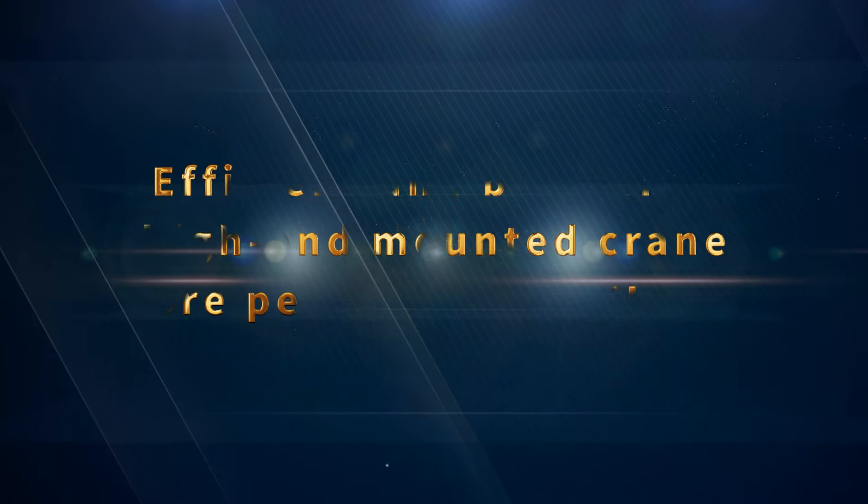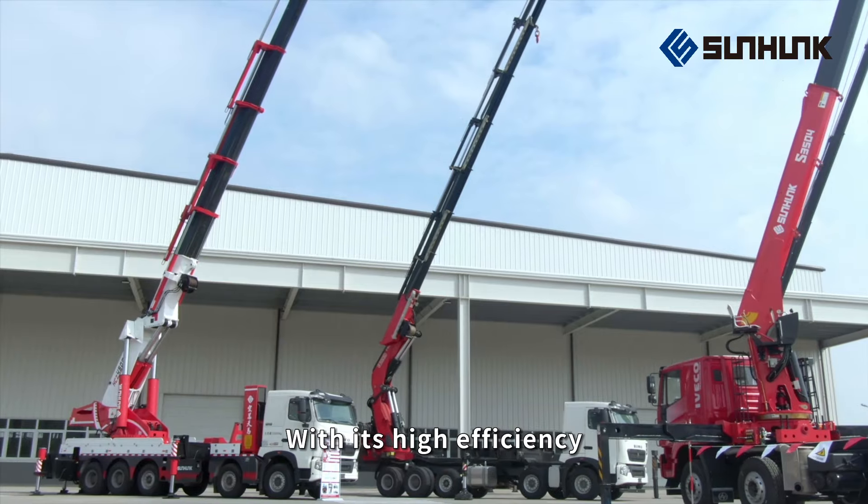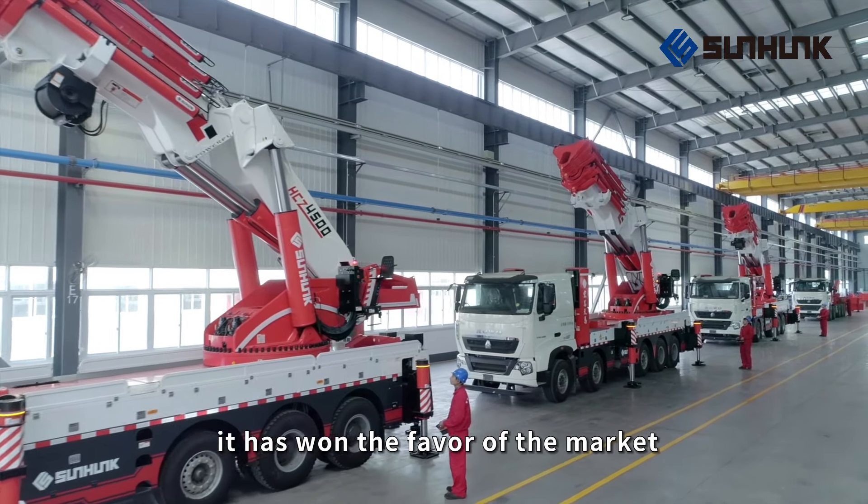Sunhunk High-End Crane, with its high efficiency, beauty, durability, and excellent performance, has won the favor of the market.